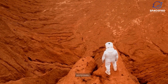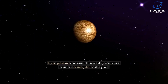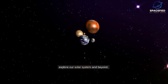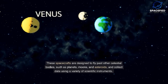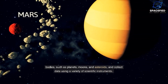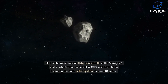Here are five different spacecraft types. Fly-by spacecraft: a fly-by spacecraft is a powerful tool used by scientists to explore our solar system and beyond. These spacecrafts are designed to fly past celestial bodies such as planets, moons, and asteroids, and collect data using a variety of scientific instruments.